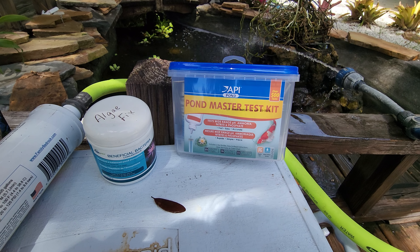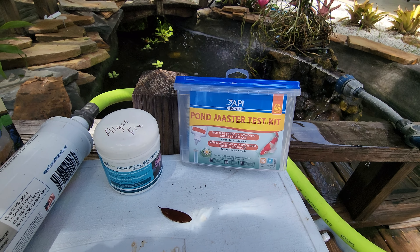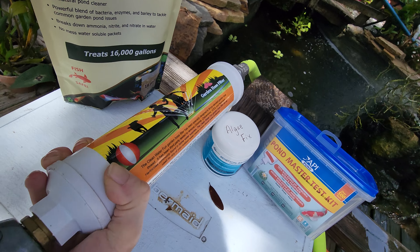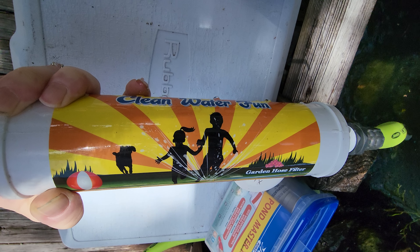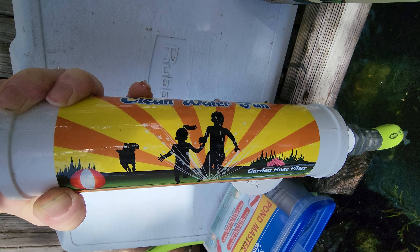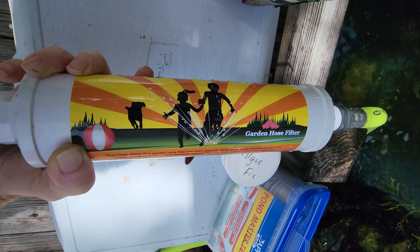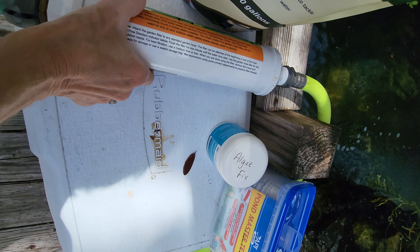It's very important, and if you don't want those going into your pond and you have to add water back, get this. This is the filter you want right here. I bought mine on Amazon — it's a little expensive, but it lasts me a couple months and I don't have to worry about putting extra chemicals in the pond when I do add water.